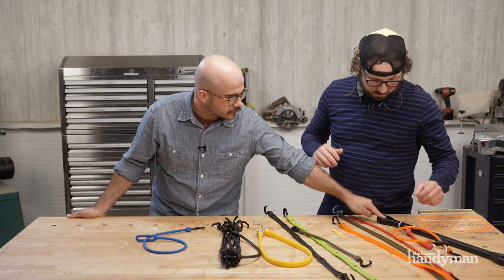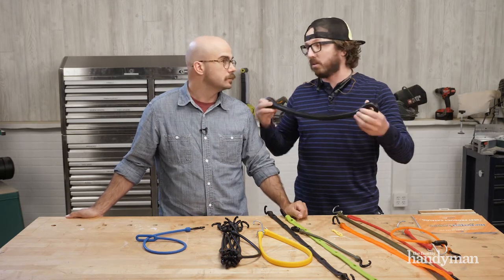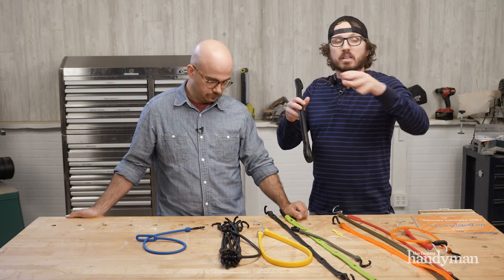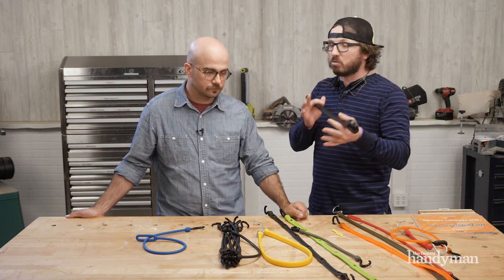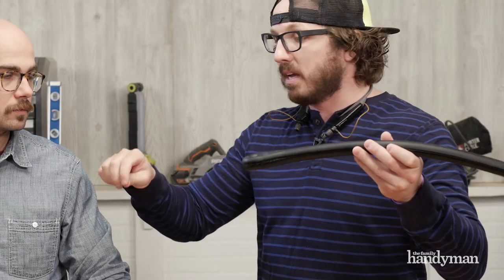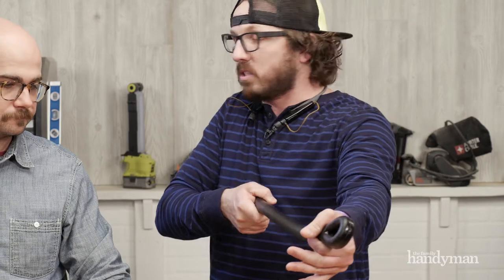They come in 12, 18, 24, and 36 inch sizes. And this thing here is a boat snubber — super cool. Usually when you hook onto a dock, the cleats on the boat with a rope have no stretch or give. What this does is you wrap the rope around it, go through the ends and hook it, and it gives that light stretch of the boat moving in and out, so you're not stressing out those cleats on the boat.